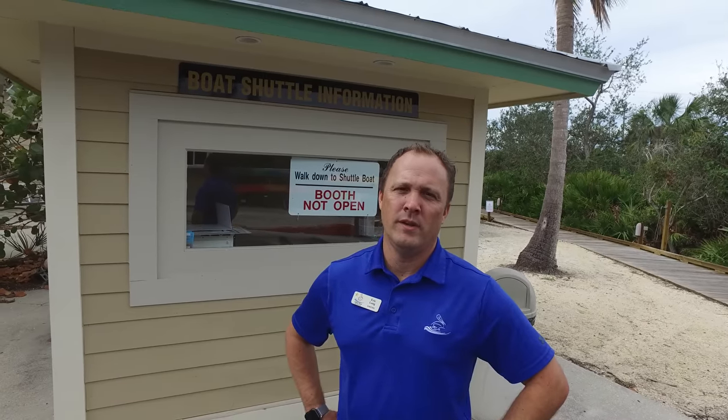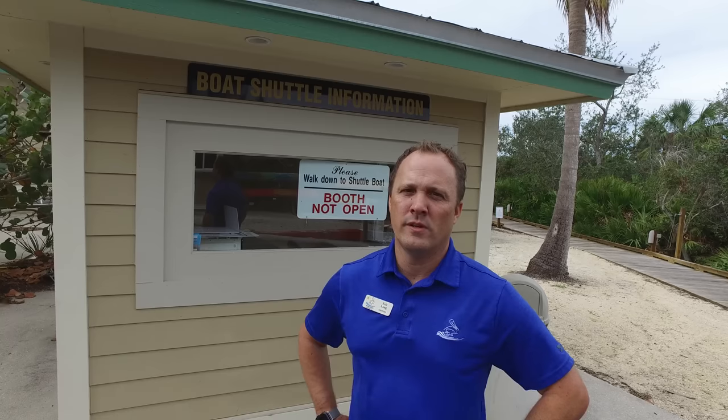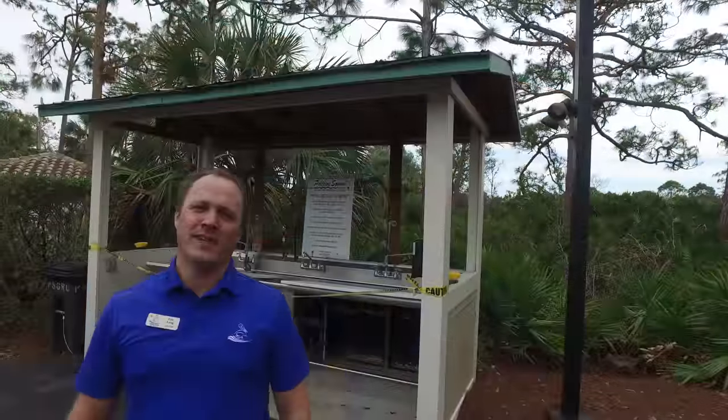We've had some questions about the boat shuttle and when that will be open. We're still working with the vendor — it's not safe to go to Lovers Key at this point in time and they don't have a proper way to store their boat. We're working through that right now; it's kind of a wait-and-see, especially regarding beach access. Once we find out more information we'll inform you in the near future.